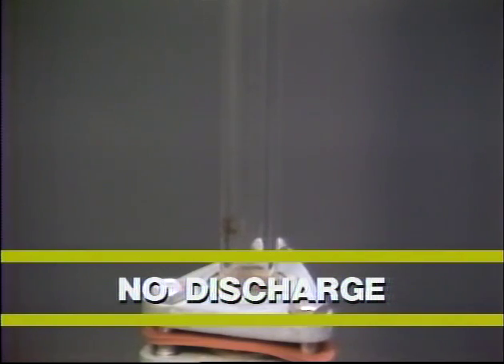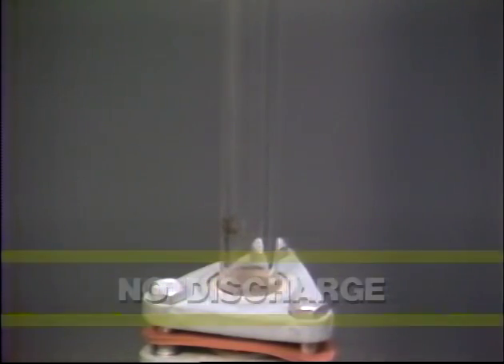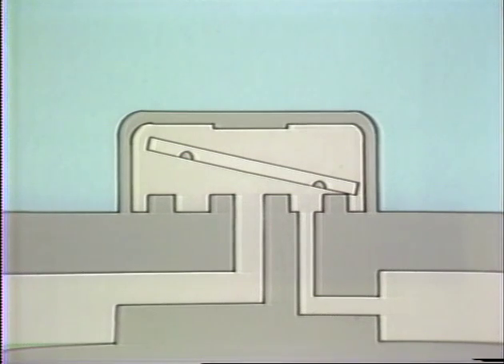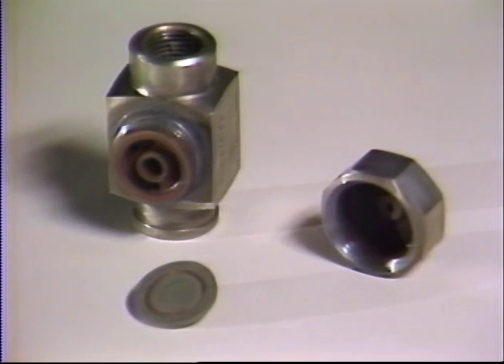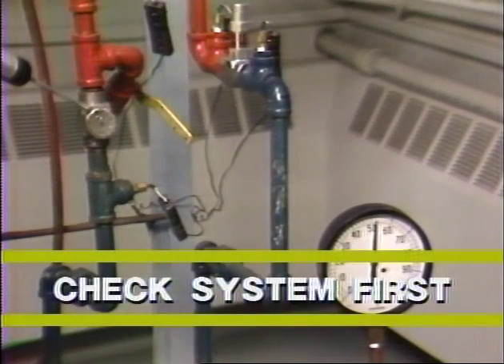If steam is heard passing through the trap, it is malfunctioning. Disc traps usually fail open. If the trap doesn't cycle at all, it is probably air-bound or clogged with dirt. Dirt can also lodge between the disc and seat of the trap, causing it to leak steam. Many disc traps can be disassembled for cleaning. Remember to check the system conditions as well as the trap.